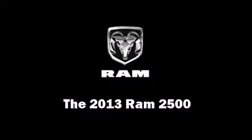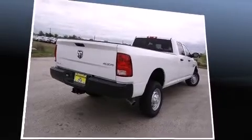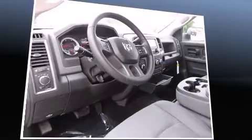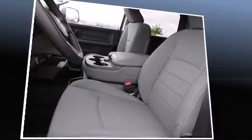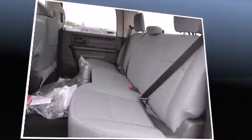This 4-door, 6-passenger truck provides a satisfying ride for all passengers. It features an automatic transmission, 4-wheel drive, and a refined 6-cylinder engine. A turbocharger is also included as an economical means of increasing performance.